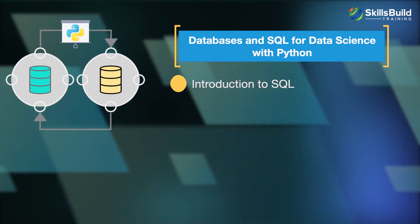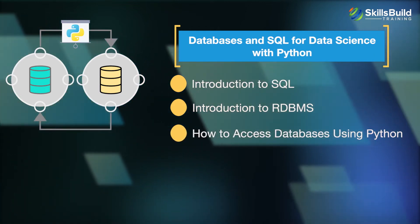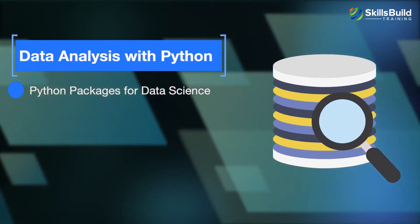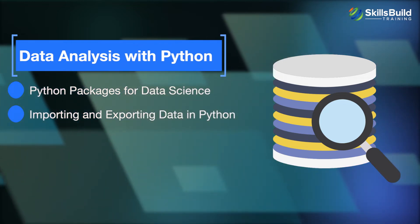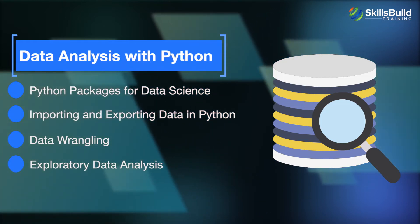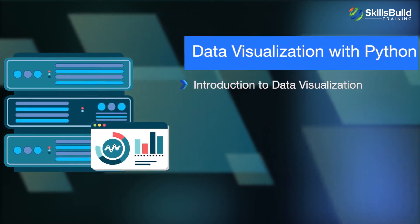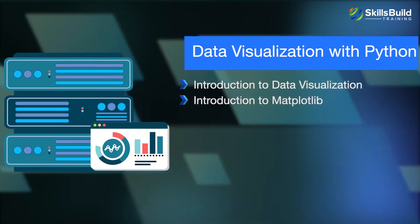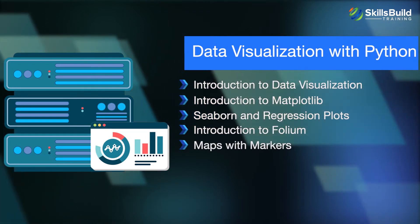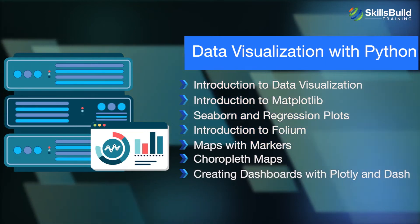Further modules cover data analysis with Python, including Python packages for data science, importing and exporting data, data wrangling, exploratory data analysis, and model development. Data visualization with Python covers introduction to data visualization, Matplotlib, Seaborn and regression plots, introduction to Folium, maps with markers, choropleth maps, and creating dashboards with Plotly and Dash.